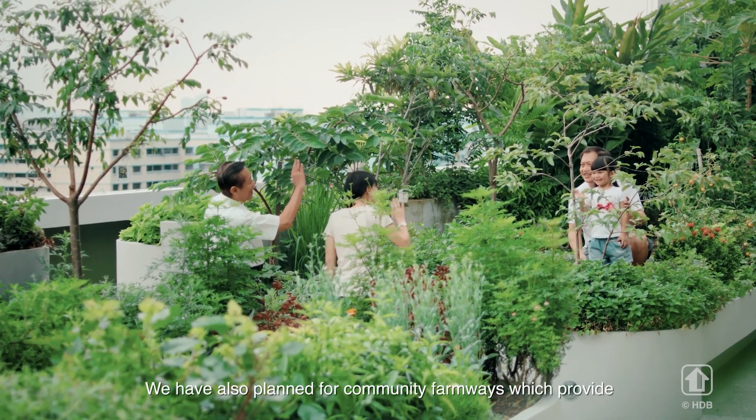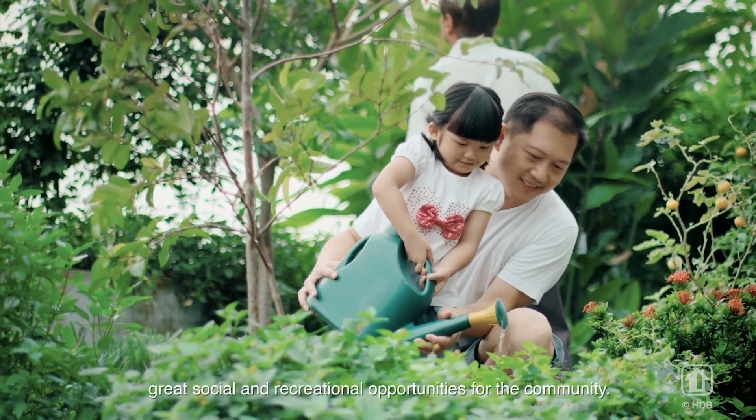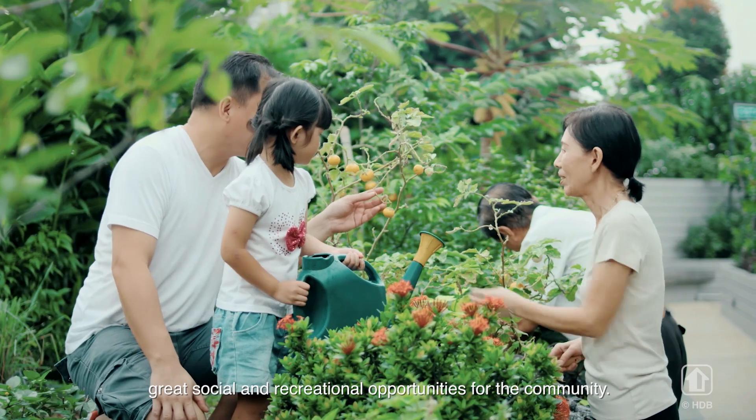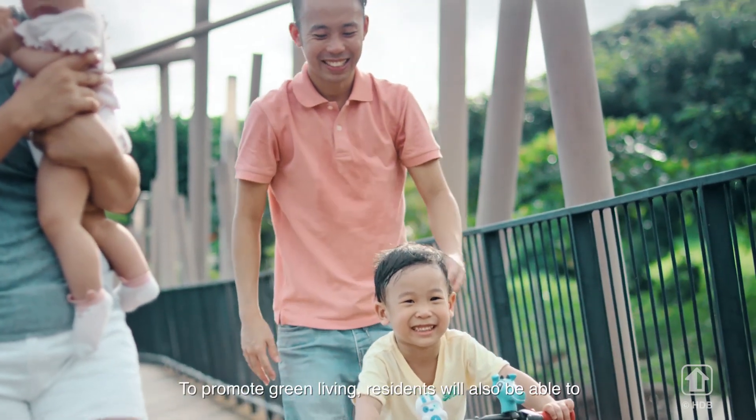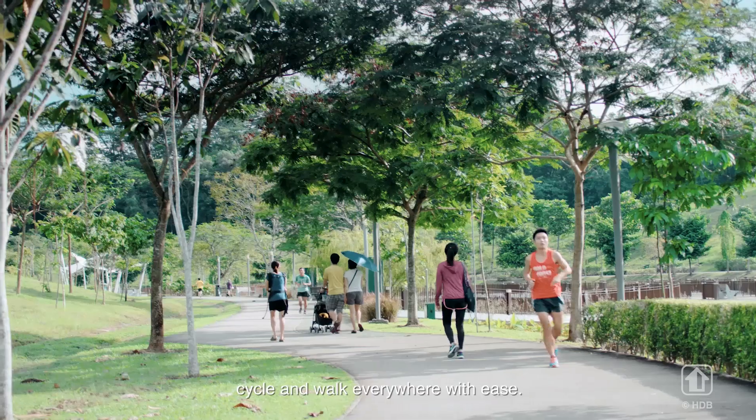We have also planned for community farmways, which provide great social and recreational opportunities for the community. To promote green living, residents will also be able to cycle and walk everywhere with ease.